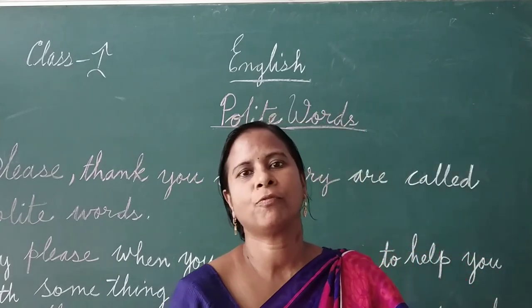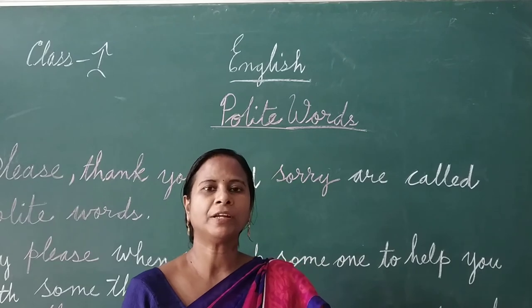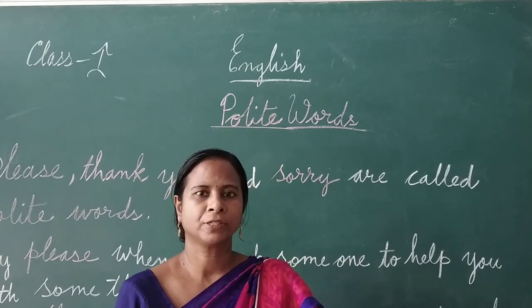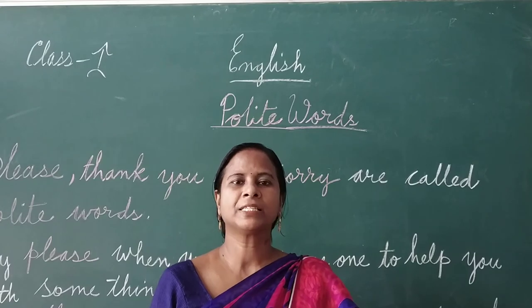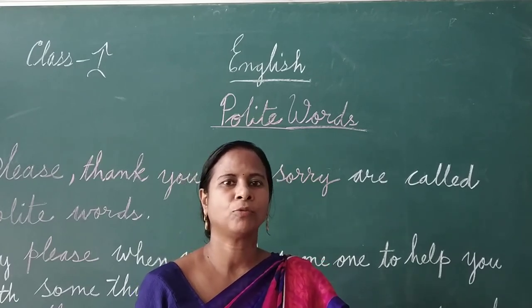Good morning children. Welcome class 1 for English class. We will learn polite words. What are the polite words? Please, thank you, and sorry are called polite words.